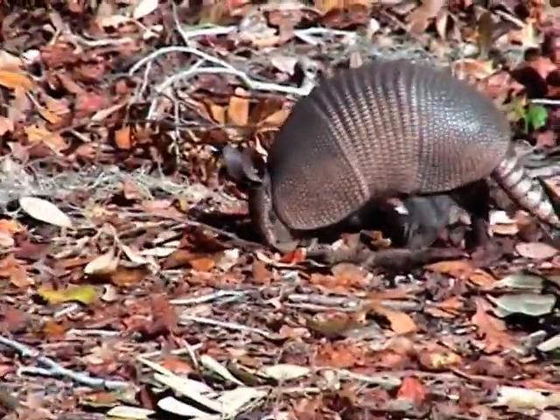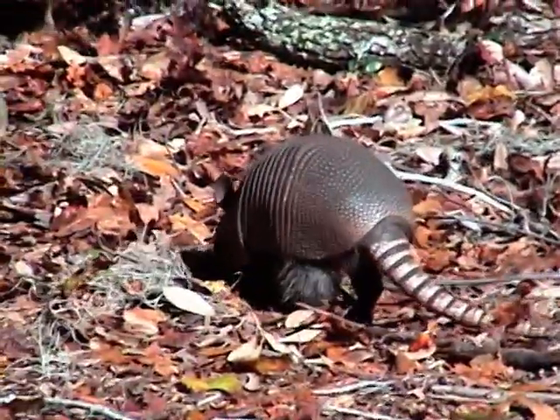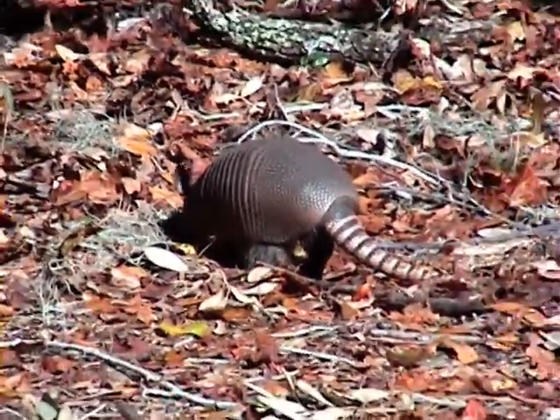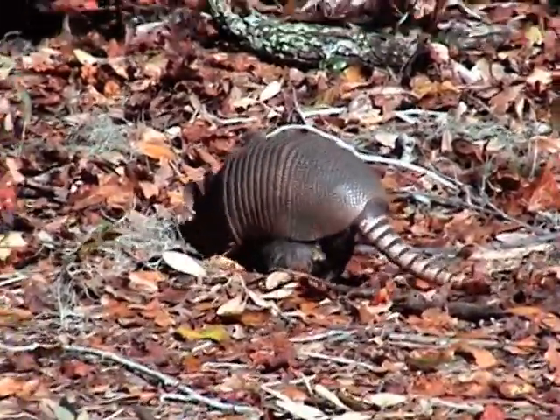The Nine Banded Armadillo is also known for digging sizable burrows close to the trunks of trees, as well as in the banks of streams or in limestone cliffs near surface waters.